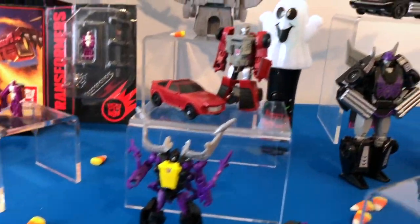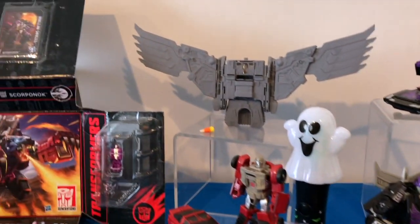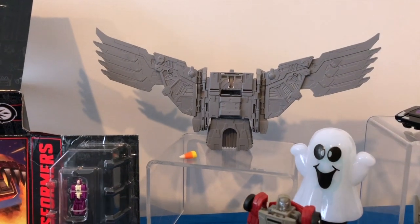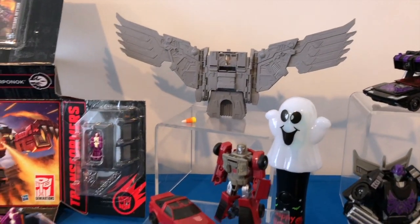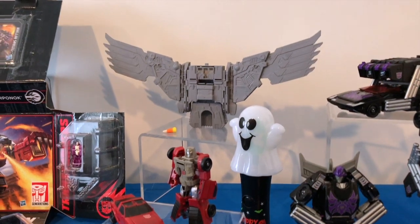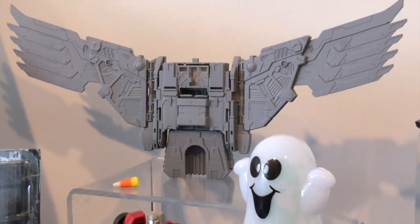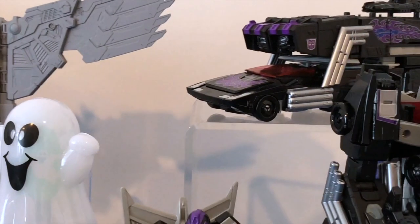In the back, we have a mysterious set of wings that flew in here just in time for Halloween. No news on what those are for yet, but I think fans might have an idea about the beastly details and what those might actually mean for the future of Power of the Primes. Quite a wingspan on that.